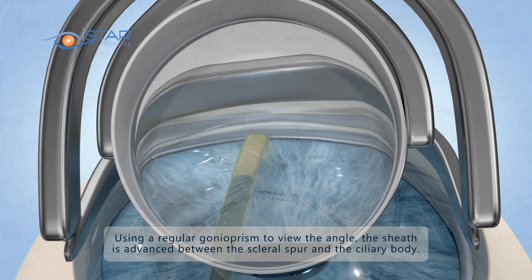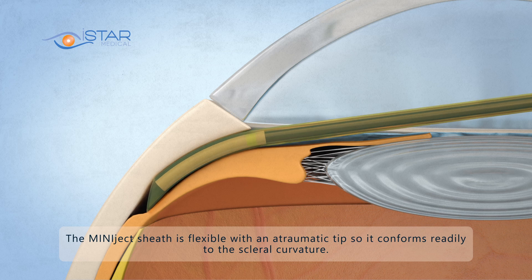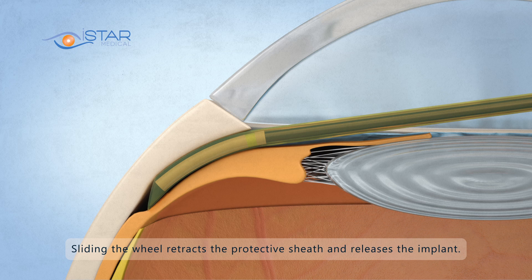Using a regular gonioprism to view the angle, the sheath is advanced between the scleral spur and the ciliary body. The MiniJect sheath is flexible with an atraumatic tip so it conforms readily to the scleral curvature. Correct placement is achieved when the green ring is at the level of the scleral spur. Sliding the wheel retracts the protective sheath and releases the implant.